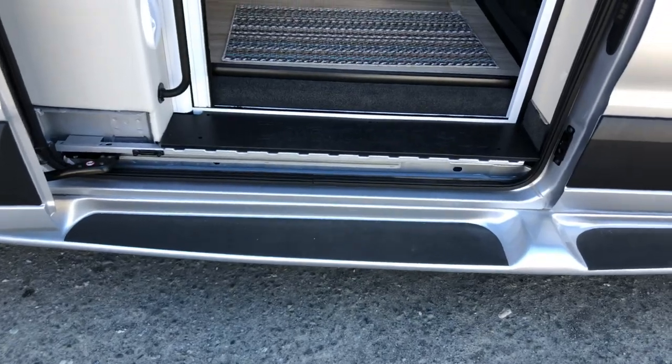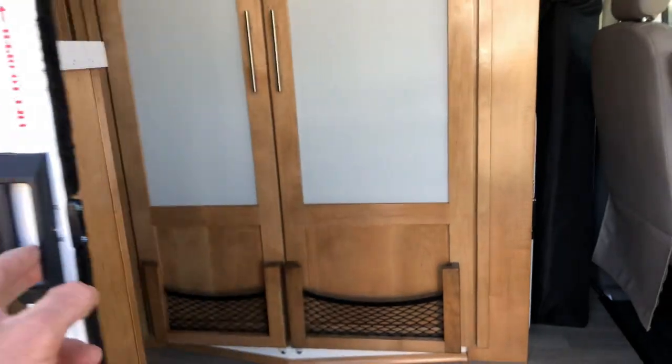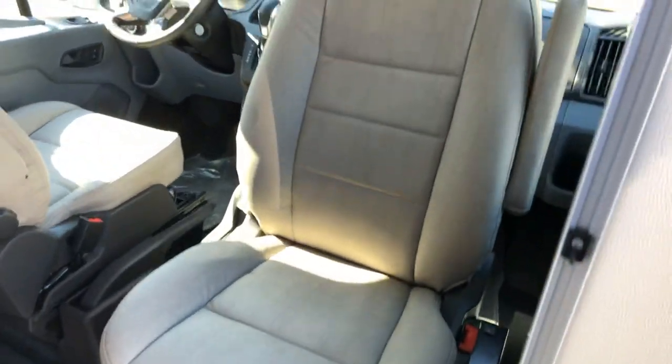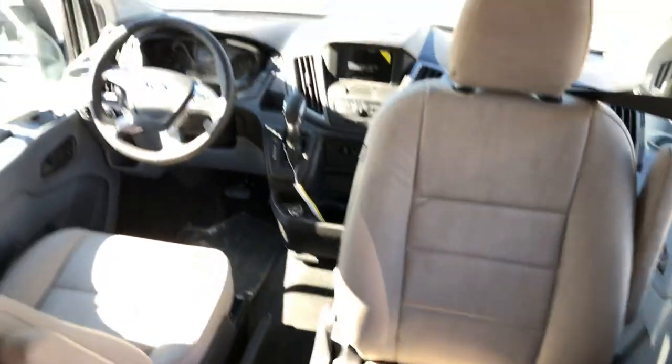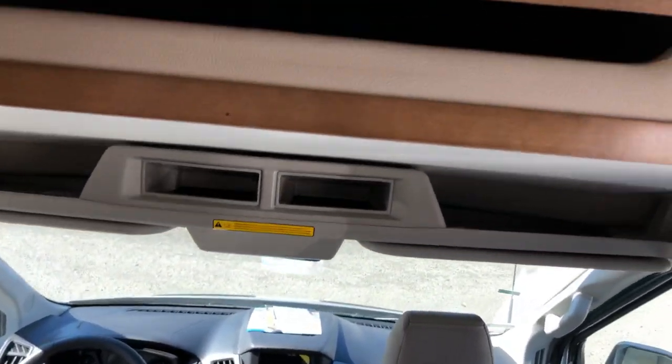Inside, an easy three-step entry and you have a screen that will close again to keep out bugs. Inside you're going to have a swivel passenger seat, storage in the cockpit and then more storage up above. There's your front screen package and a spare table.